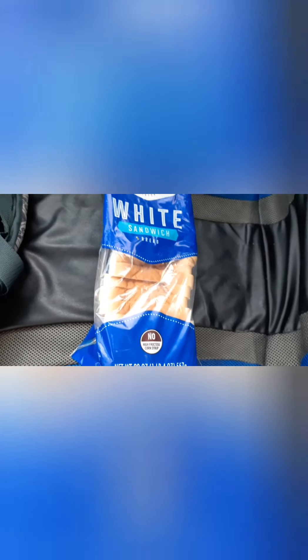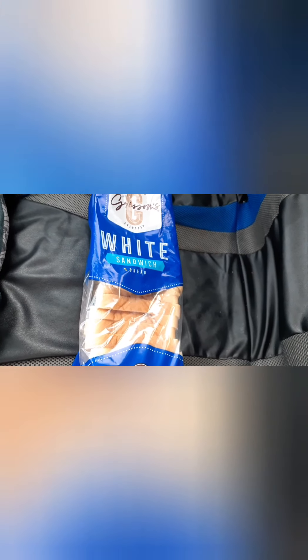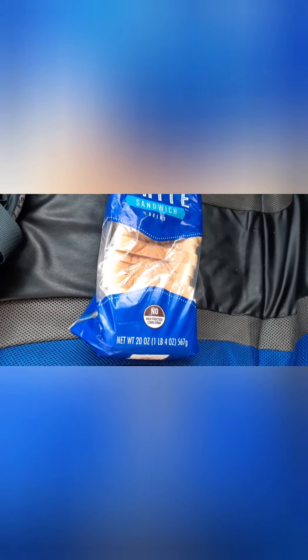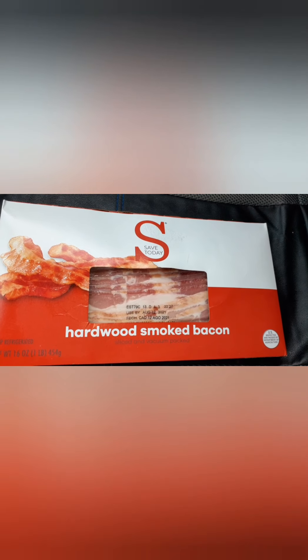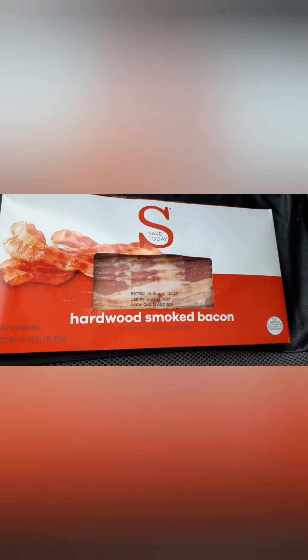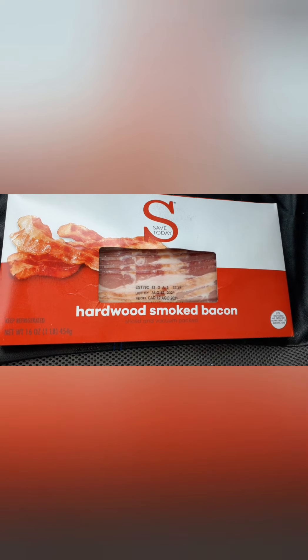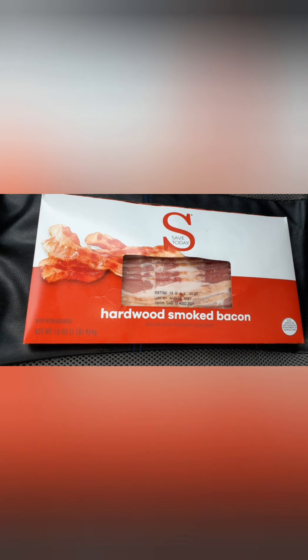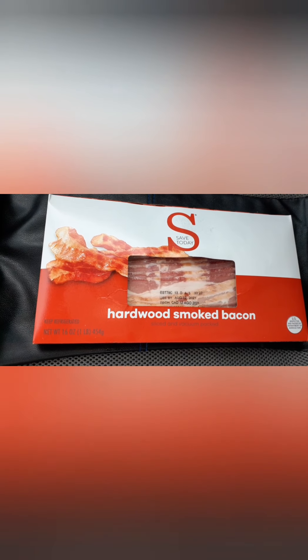This is the bread I picked up — they have sandwich bread and regular sliced white bread. This came to 49 cents and it's a 20-ounce loaf. Lastly, I have bacon that I'm going to store in the freezer until July, which will just add to my bacon stash.